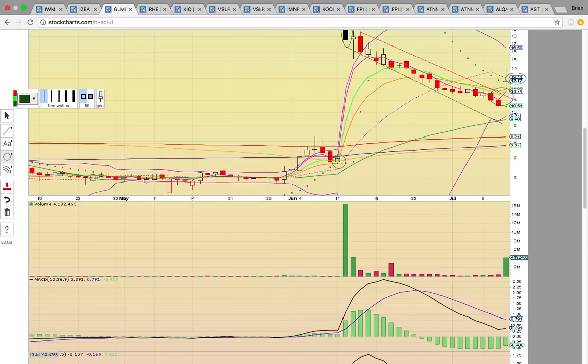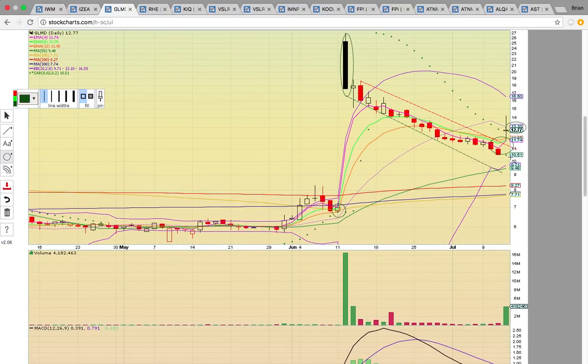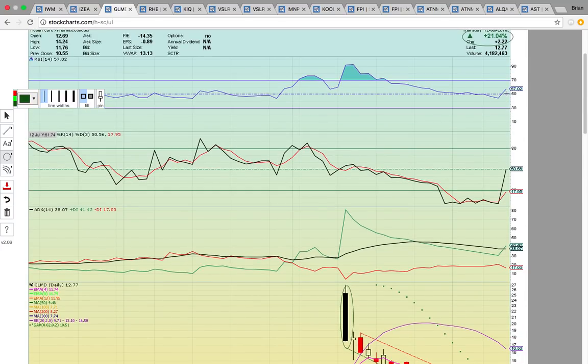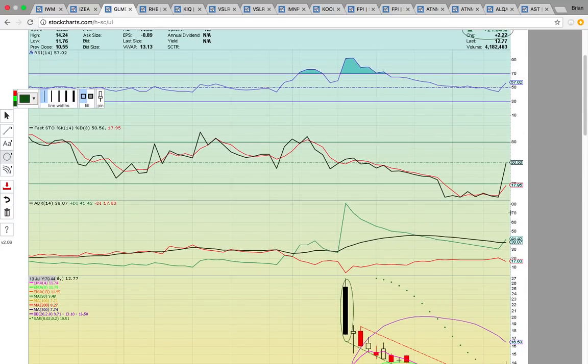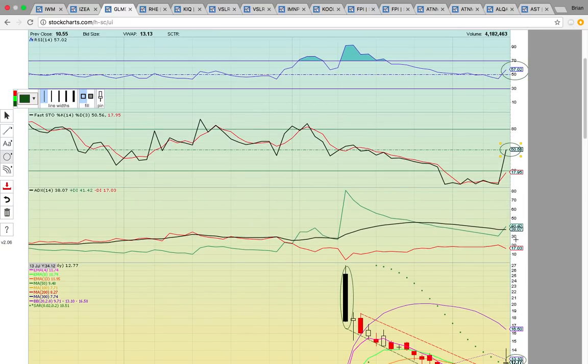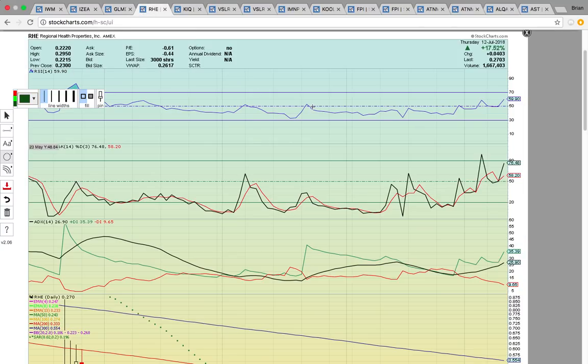There was a big volume spike. There was a PSAR bull flip — the dots flip below the candles. SAR stands for stop and reverse. RSI and FASTO are both back above 50, so they're both in the bull zone again. There was a bull cross on ADX and the PSAR bull flip of the green dots — everything's heating up. It just has to break above that middle Bollinger Band.